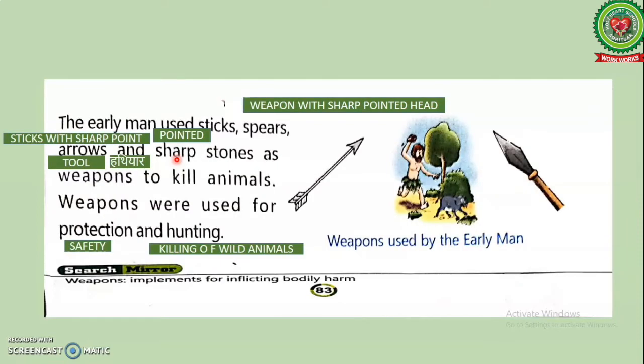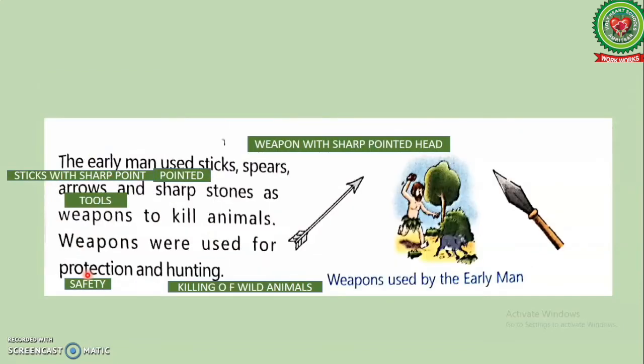Underline 'sharp' and write its meaning: pointed. Underline 'weapons' and write its meaning: implements for inflicting bodily harm, or tool — in Hindi, Hathyaar. Weapons were used for protection and hunting. Underline 'protection' and write its meaning: safety. Underline 'hunting' and write its meaning: killing of wild animals.